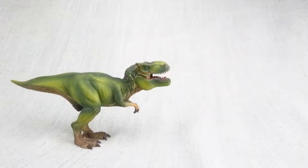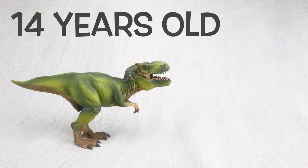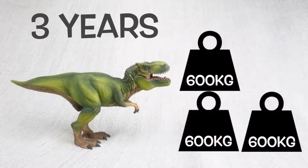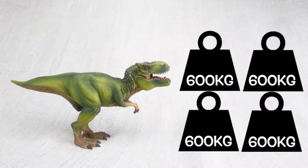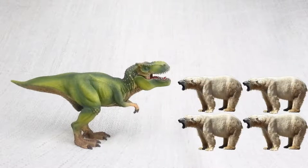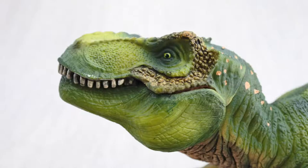A T-Rex had growth spurts, just like humans do. When T-Rex hit the age of 14, it would put on loads of weight — around 600kg a year over the next four years. 600kg is how much a large polar bear weighs. T-Rex had really good eyesight and could see four times as far as humans.